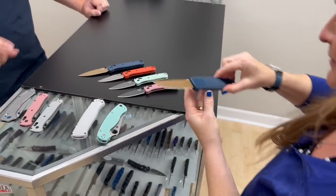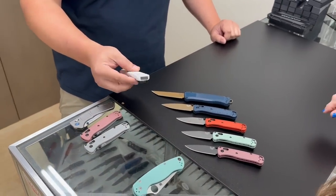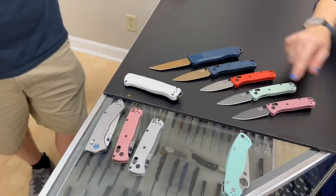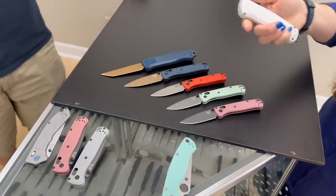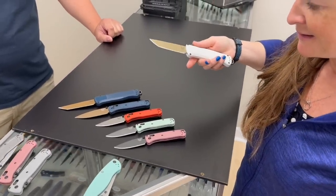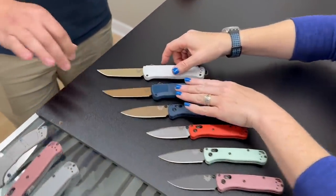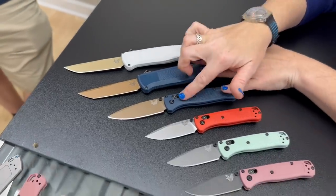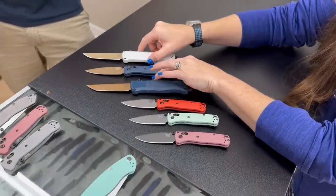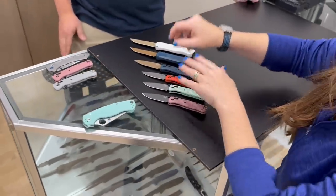I love that color combo. They've got a lanyard loop instead of a glass breaker now — slightly less tactical. I'm not sure about the white; it would get really dirty easily. The blade colors are a little different versus a standard FDE finish, and they can vary a bit between batches.